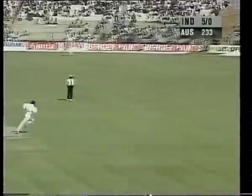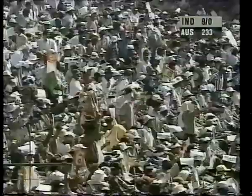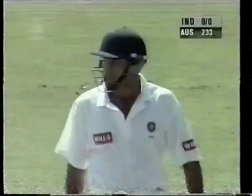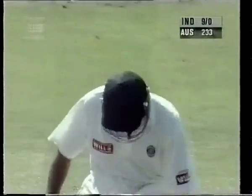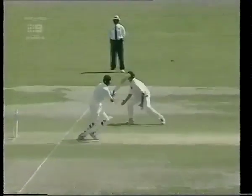Lovely shot, straight to the boundary. Paul Wilson, as he does quite often, drifts into the pads. On a good pitch against players who play well off their legs, that really is a dangerous way to bowl. You don't really bowl to the Indians on their pads, and particularly not to Hyderabad batsmen.